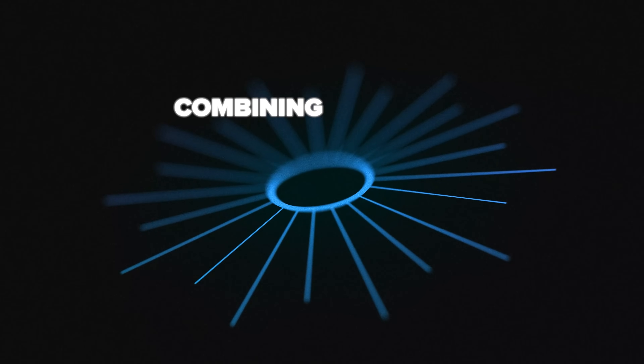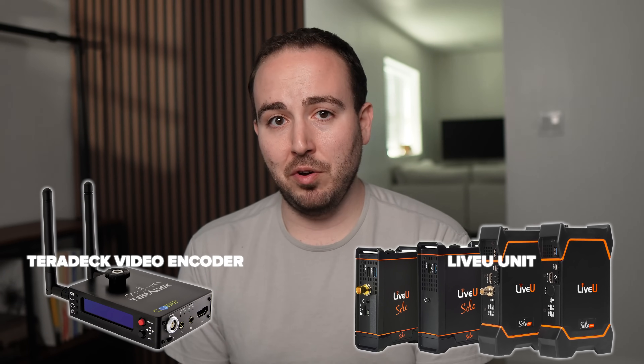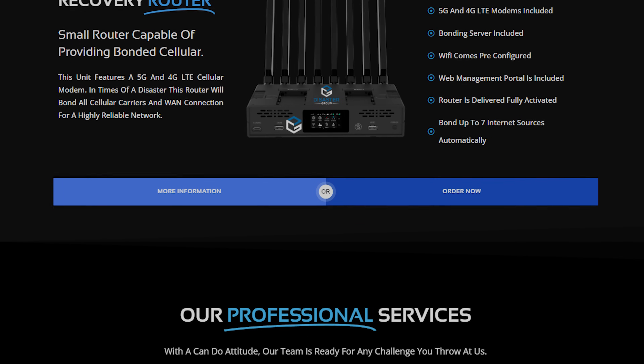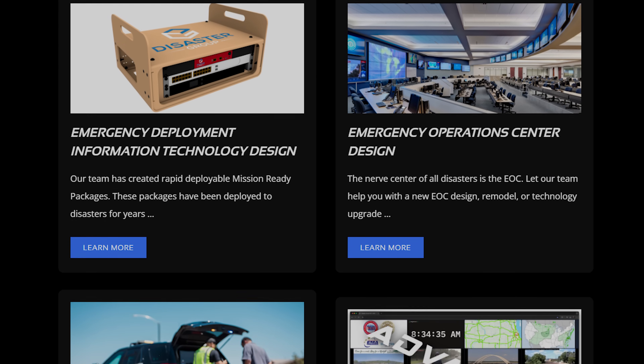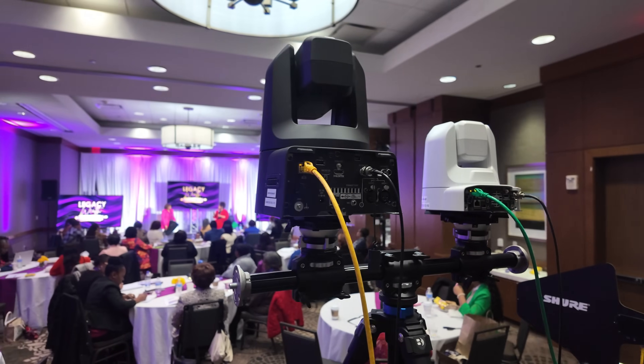One professional approach to backup internet is called cellular bonding — combining multiple internet connections, often multiple cell networks, into one super reliable connection. If one connection slows down or drops, the other keeps your stream alive. You can use a device like a Teradek video encoder or a LiveU unit, which are built for bonding and can use multiple USB modems or SIM cards at once. There's even a company called Disaster Group that makes a dedicated bonding router for live streaming, and networking gear like Peplink routers are popular too — they let you load up multiple SIM cards and Wi-Fi or wired links and blend them together for rock solid internet. If you're doing a professional event where the stream just cannot go down, these bonded solutions are a lifesaver.